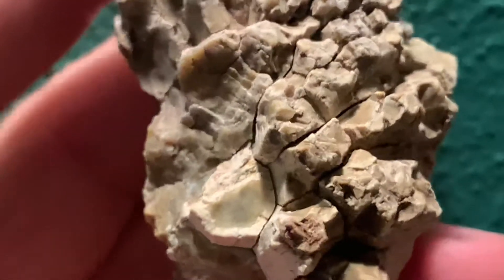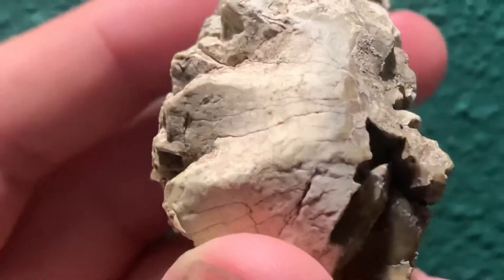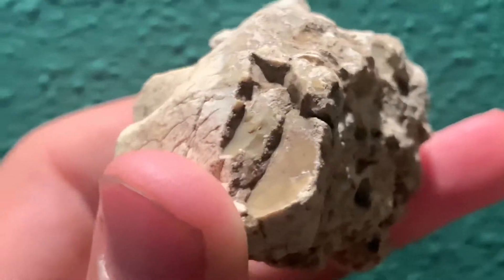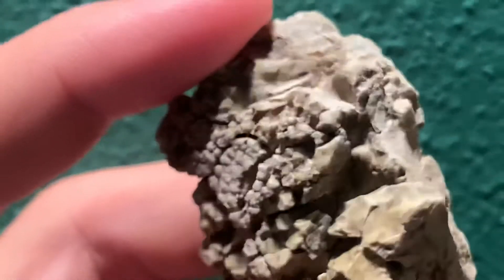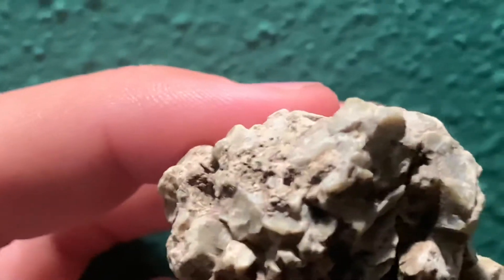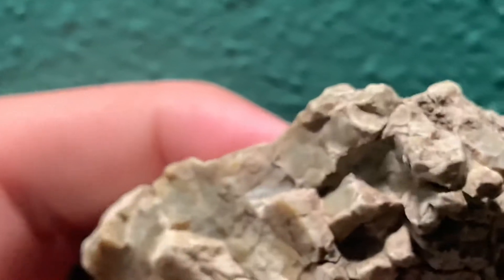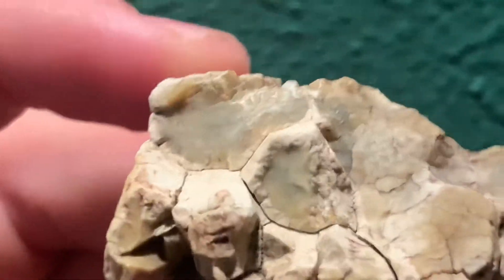You can kind of see the separation between these little things. So if anyone knows if this is a petrified pine cone or just a regular rock, definitely tell me or comment down below.